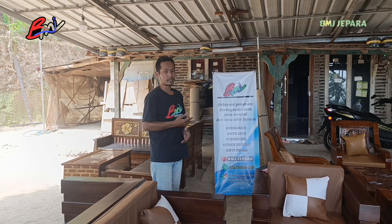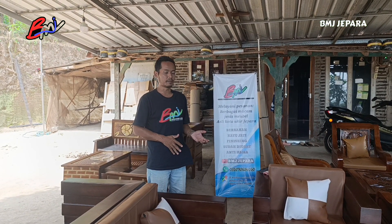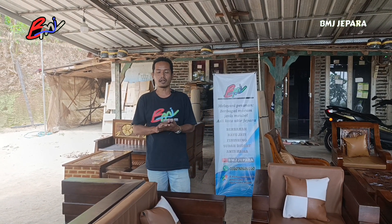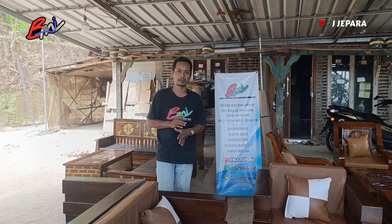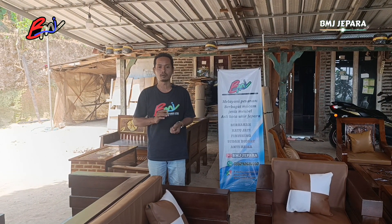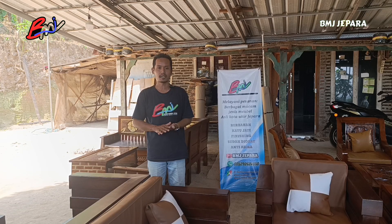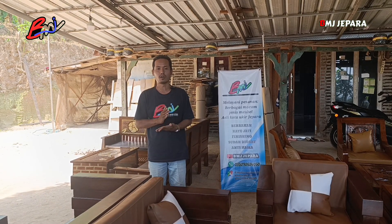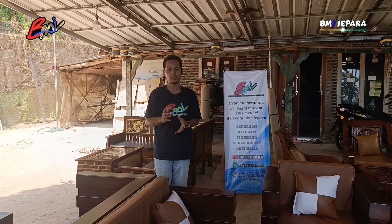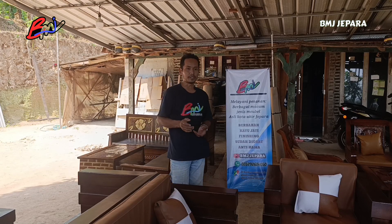Oke teman-teman, pada kesempatan yang berbahagia ini, kita akan menyebelkan buat teman-teman semuanya beberapa set kursi tamu yang sudah selesai kita proses finishing. Sebelum ke videonya secara lengkap, kita ucapin selamat siang dan terima kasih untuk yang sudah memesan furniturnya di BMJ Jepara. Jangan lupa untuk selalu mendukung channel kami dengan cara subscribe, dan tekan tombol loncengnya supaya tidak ketinggalan video-video terbaru yang akan kita upload nantinya. Yuk langsung saja kita ke videonya secara lengkap.